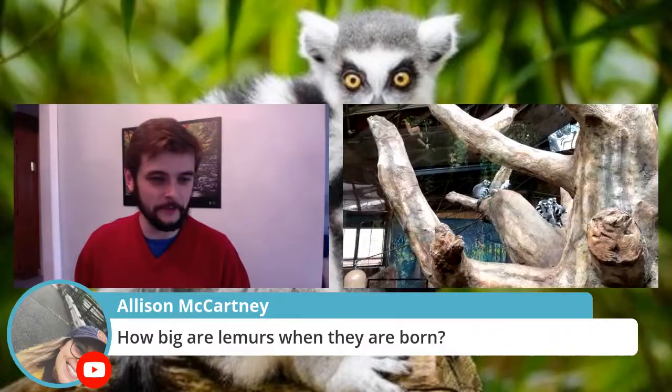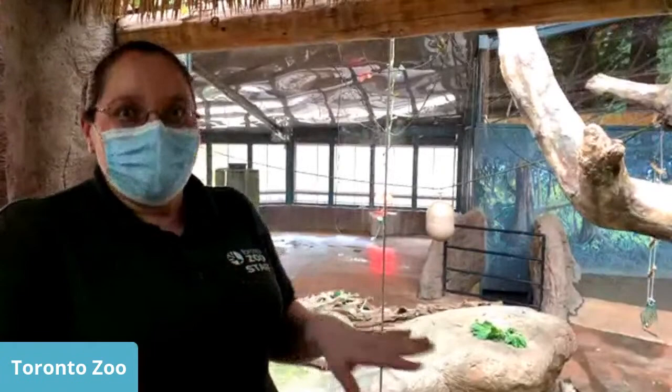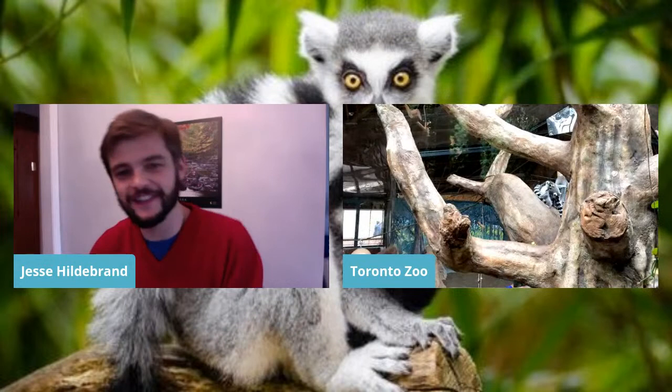Question: How big are lemurs when they're born? We've had quite a few babies born here at the Toronto Zoo. Size-wise, probably less than 100 grams when newborn — literally about this big. Believe it or not, they actually have those cute little striped tails from birth. They have really big ears, so they're kind of like a gremlin baby — the babies are adorable. Duke Lemur Center's earlier presentation had some awesome pictures of babies you can check out.